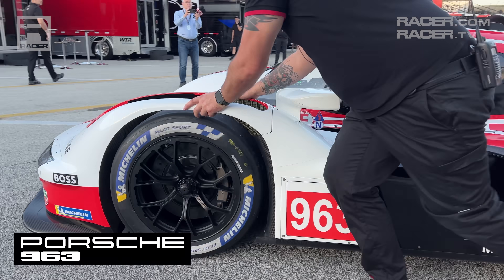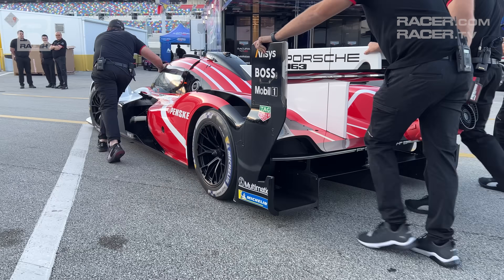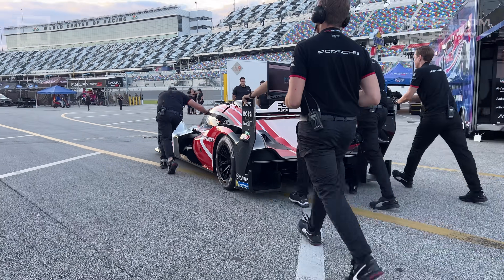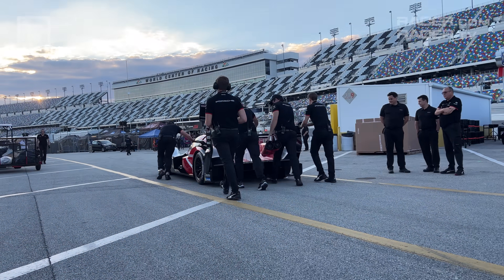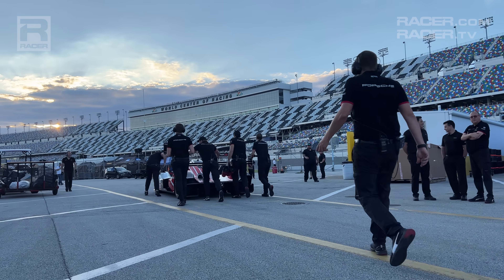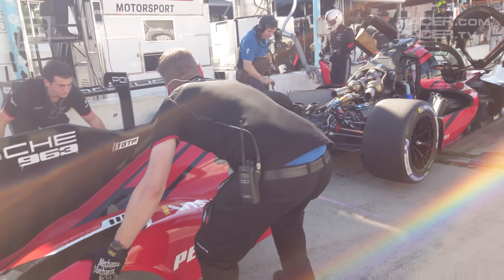As the most successful manufacturer in the history of sports car racing, it should come as no surprise that Porsche was the first automaker to commit to the GTP regulations and to hit the track with the 963 more than one year ago, long before Acura, BMW, or Cadillac broke cover with their hybrid prototypes.